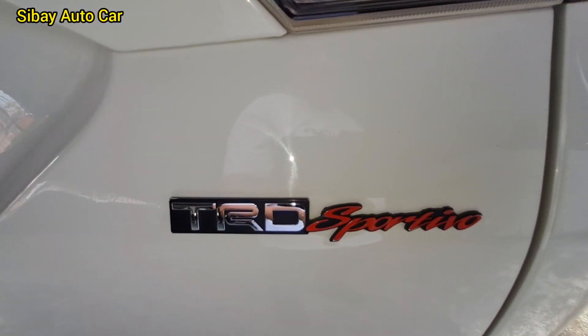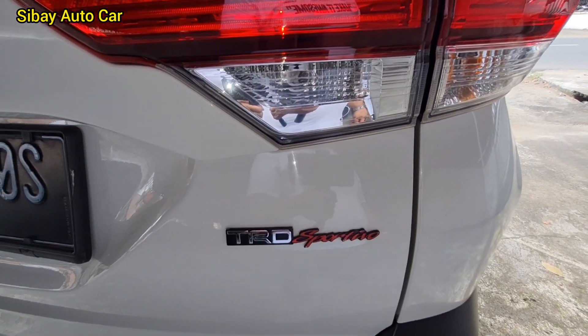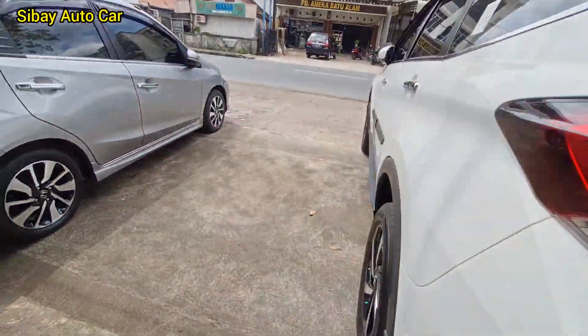Nah, 30 ribu ya. Kita cek ke mobilnya. Ini transmisinya manual.